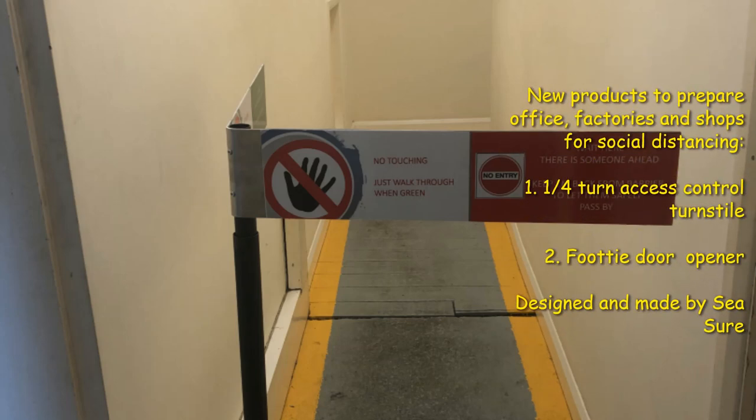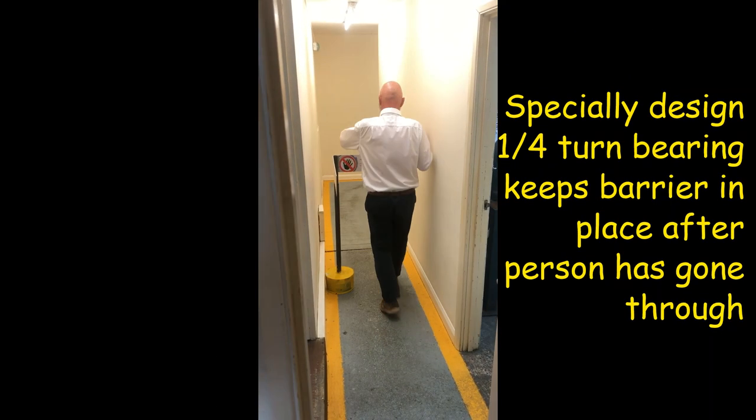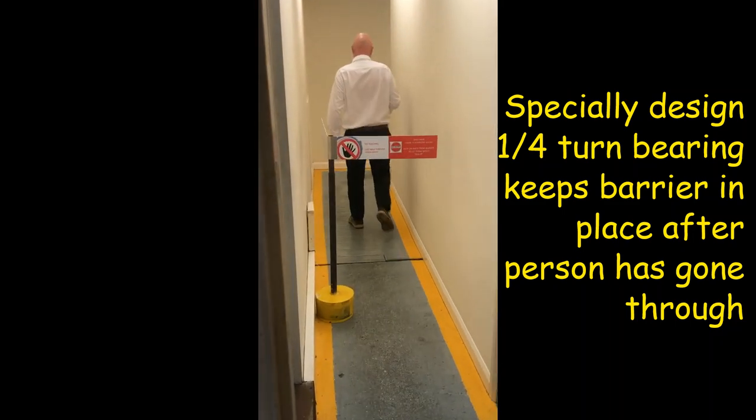Here at Seashore we've been getting the factory and offices ready to move back into full production. It's an older building and never designed for social distancing, so we've had to come up with a few ways of controlling people and products around the building.